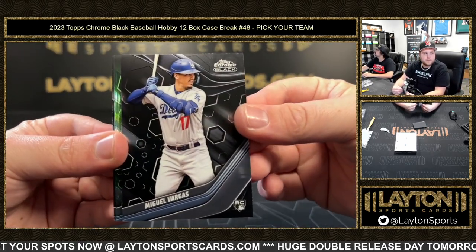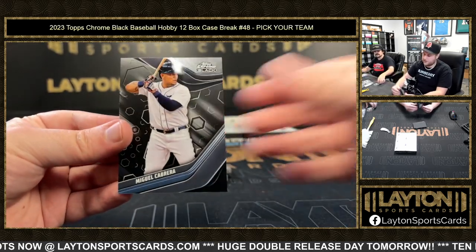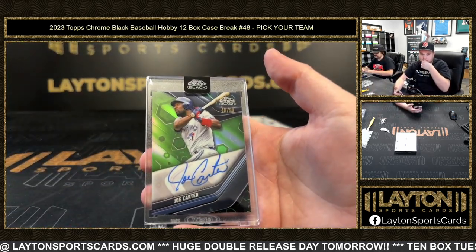Miguel Vargas, Carlos Correa to 99, and Miguel Cabrera as well. And that's a green Joe Carter to 99 — nice one there for the Blue Jays.